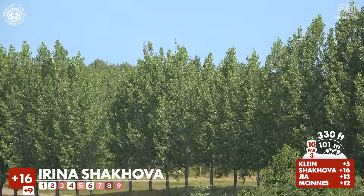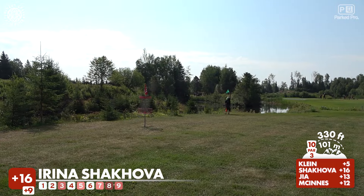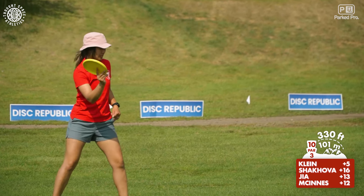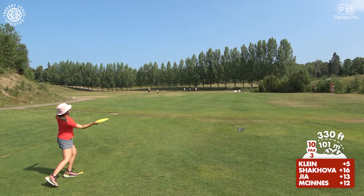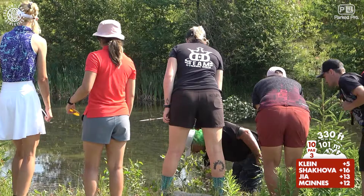Irena also looks like she's going a more direct route to the basket, flexing a shot. She's in, getting that nice flex — great turn on that disc. You can see there is a path going way left toward OB, but that's part of the next hole and not really in play for this one.